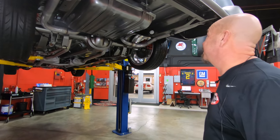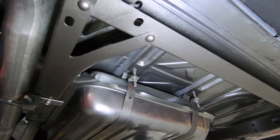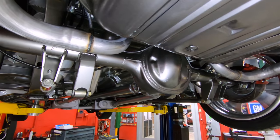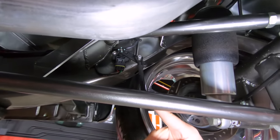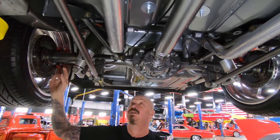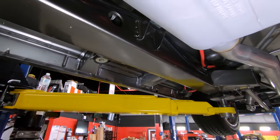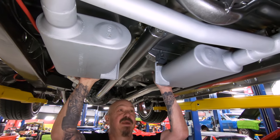We're underneath the '56 now and, man, is it pretty under here. All silver under here too — frame's all painted, floorboards all painted, gas tank painted, brand new exhaust on it. She is gorgeous under here. Of course, it is air ride and it does have the leveling devices so you can set it at whatever level you want, and it goes right back to it. Disc brakes out back — looks like the parking brake is hooked up too. Got a triangulated four-link holding it in. The frame is all custom, looking sweet — they did a beautiful job on all this. Great looking set of Flowmasters here.